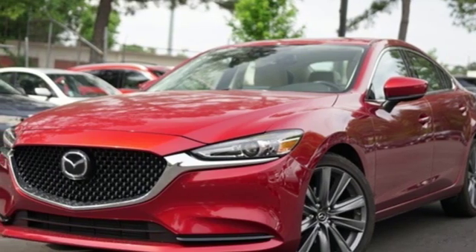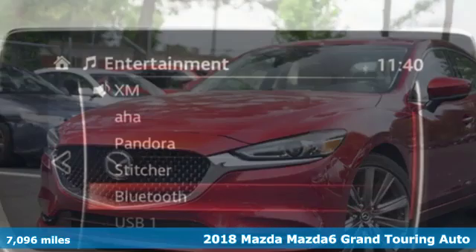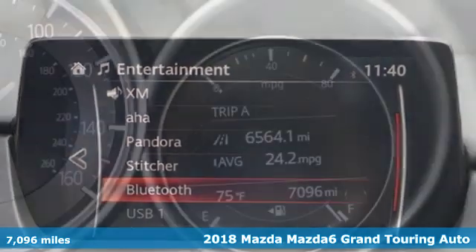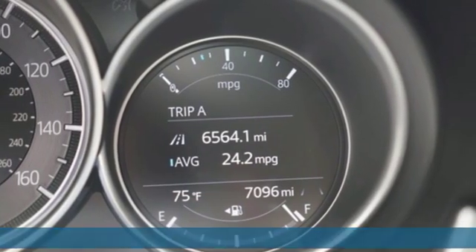It's a 2018 Mazda 6. Fun yet responsible. Sexy yet sensible. This Mazda 6 is the cure for the common drive.